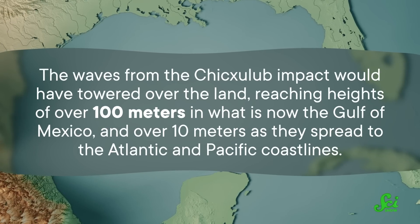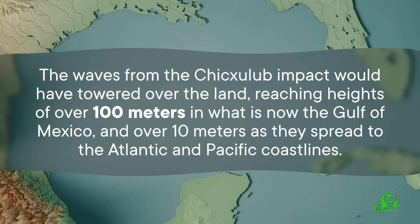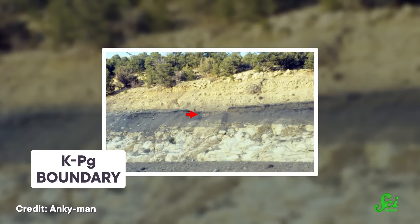The waves from the Chicxulub impact would have towered over the land, reaching heights of over 100 meters in what is now the Gulf of Mexico, and over 10 meters as they spread to the Atlantic and Pacific coastlines. The team also needed to see if there was evidence for their computer-modeled tsunami in the geologic record, so they reviewed published records of marine sediments at over 100 sites worldwide, collected during ocean drilling projects. They focused on sediments deposited just before and after the asteroid's impact by locating the K-PG band — a thin layer of sediment containing more of the element iridium, which comes directly from the asteroid and marks the end of the Cretaceous period.